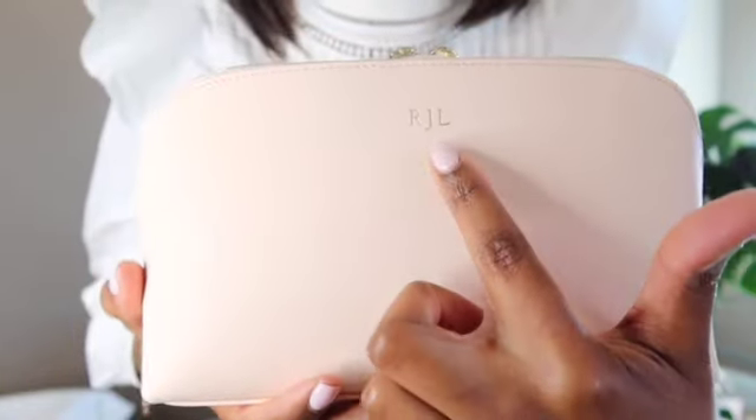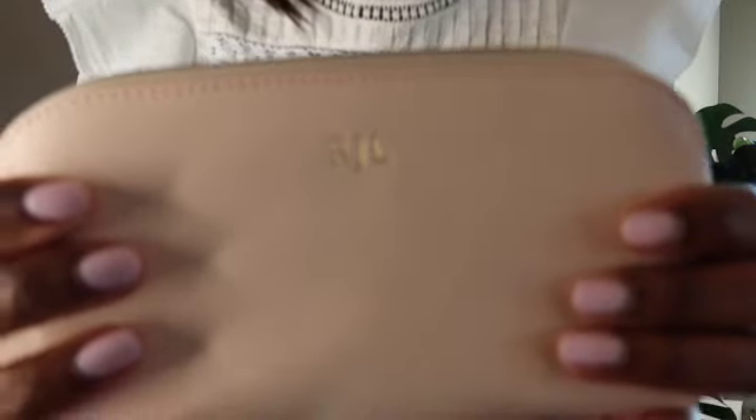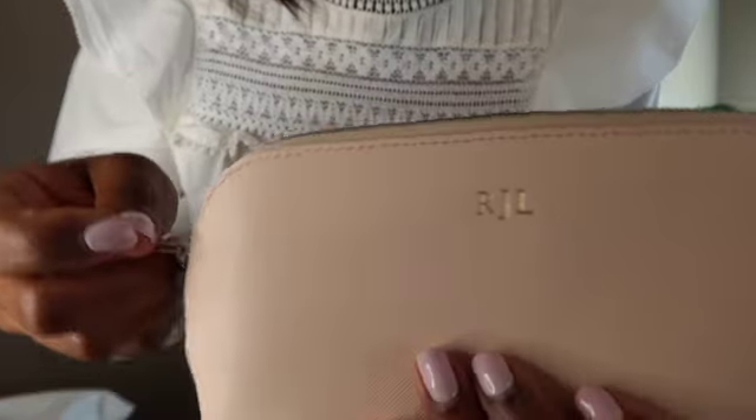This is the large case — you can see my initials in gold, and the zippers themselves are gold as well. The large one comes with two zippers. Inside it is the small case, which is also monogrammed with my initials and has gold hardware.